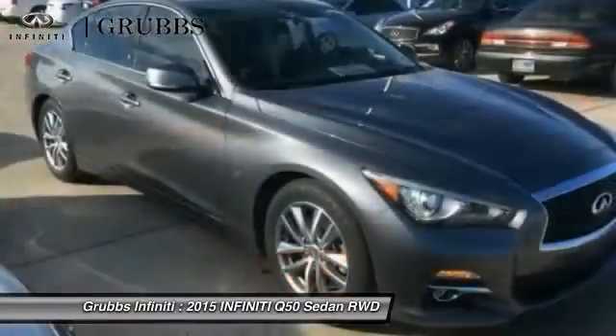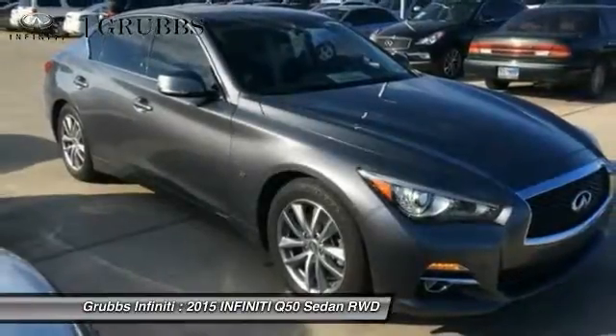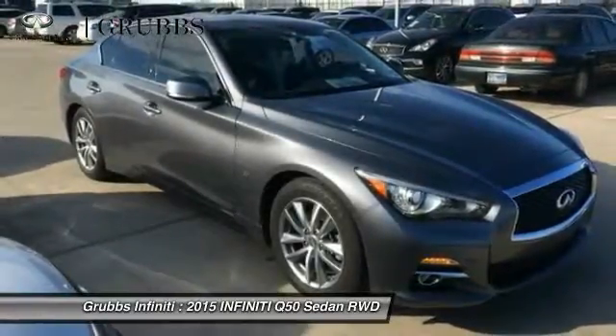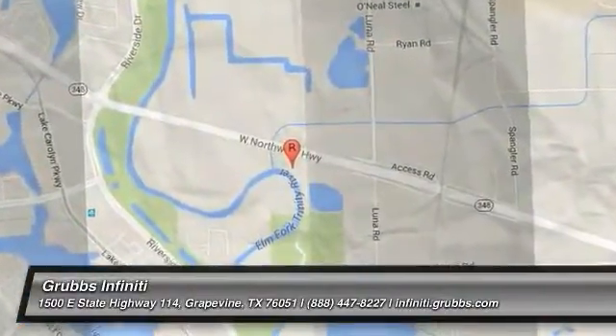Alloy wheels, power steering, four-wheel disc brakes, electronic stability control. Take this vehicle for a spin and see why so many shoppers are now proud owners. We'll see you next time.